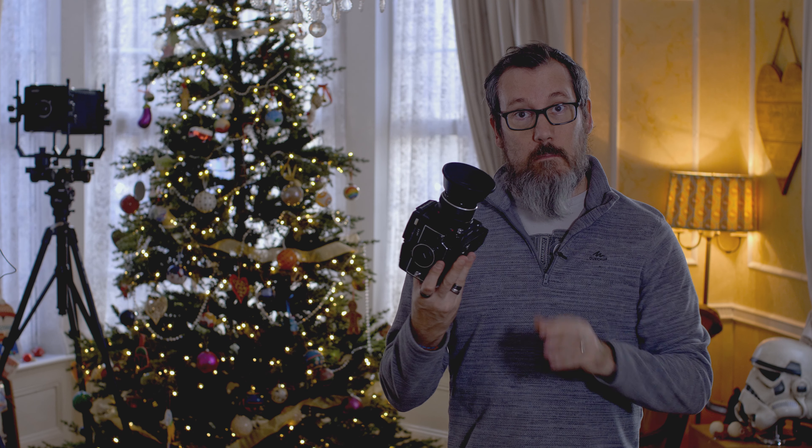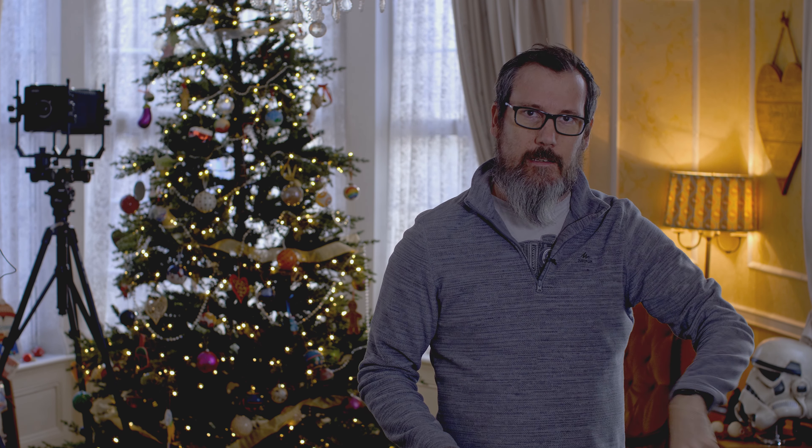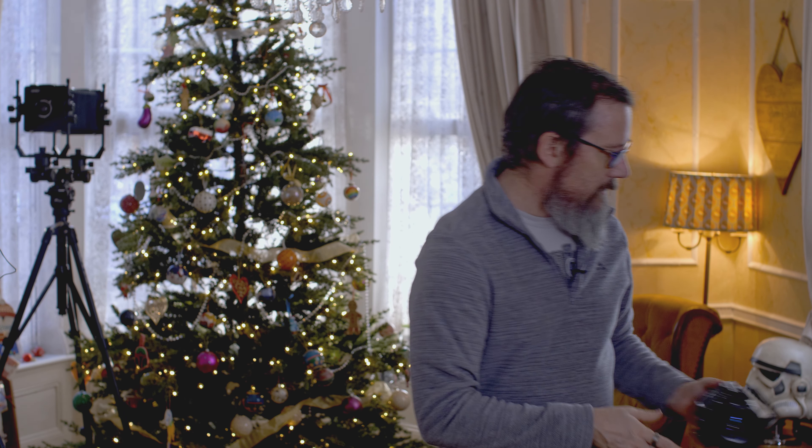And then I got the Mamiya 645 — this one and the J, which I talk about in a video. This is growing on me. I wasn't that bothered when I got them. I liked the idea, I wanted to try 645, and I was initially like, I'm not sure if I like the smaller negs, but 15 shots — I like that part. So it's grown on me, definitely grown on me. They're quite good.